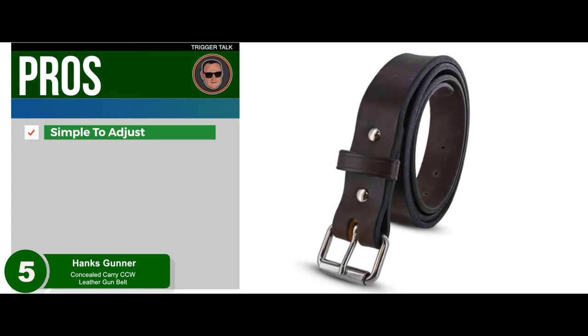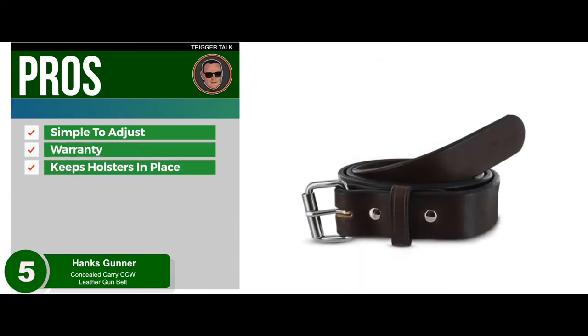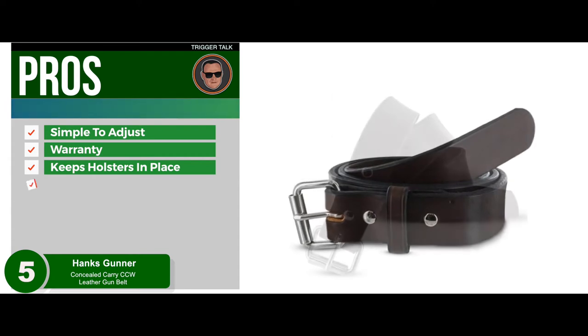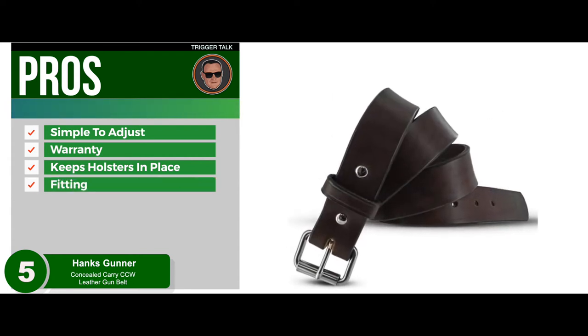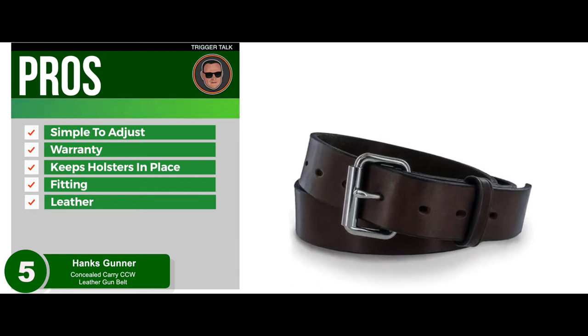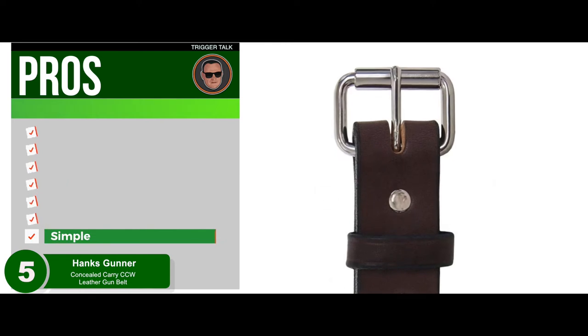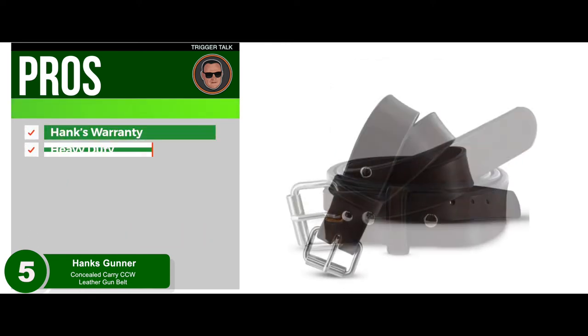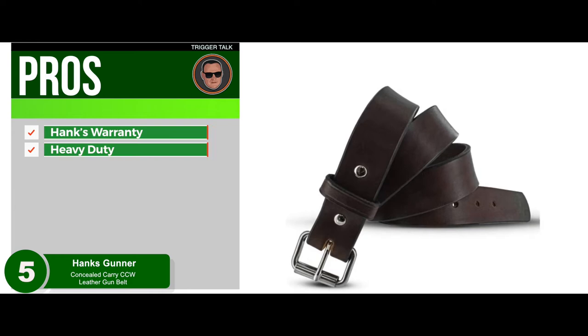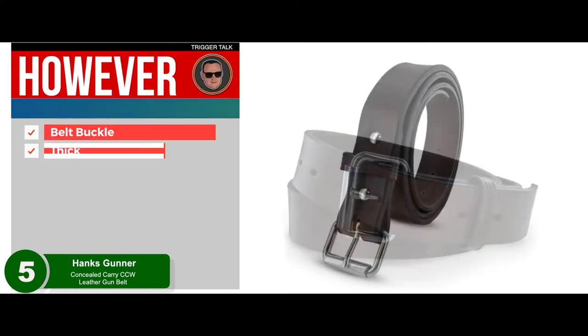Its pros are: simple to adjust, backed by a 100-year warranty, keeps holsters in place without any slippage, excellent for average and large-sized shooters, made from thick high-quality leather that doesn't scratch or wear easily, looks great, simple and straightforward, 100-year Hanks warranty, and heavy duty without feeling overly heavy.